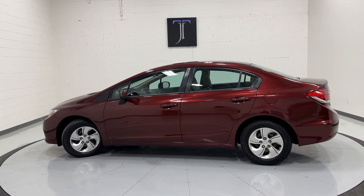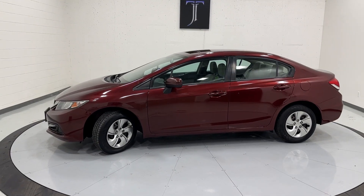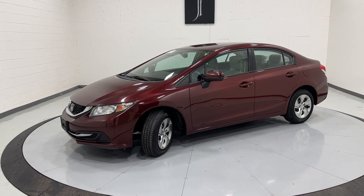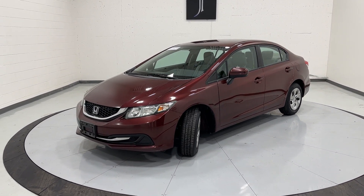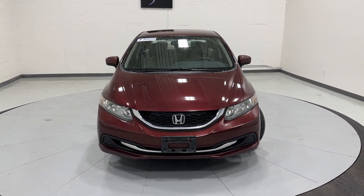This car comes with all-weather floor mats — they're not in the car, they're in the trunk, I'll show you in a second. Don't forget you can always see the high-definition pictures of this car at TJ's Trap and Auto dot com, searching your year, make, and model, or listed down below in the description.